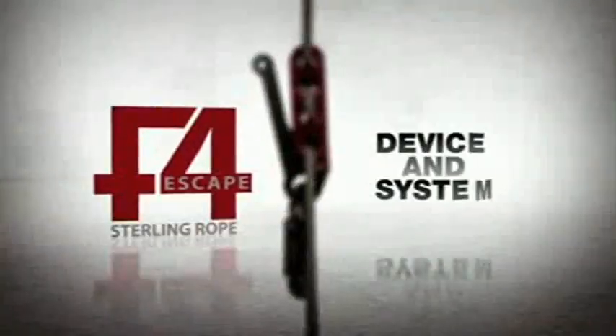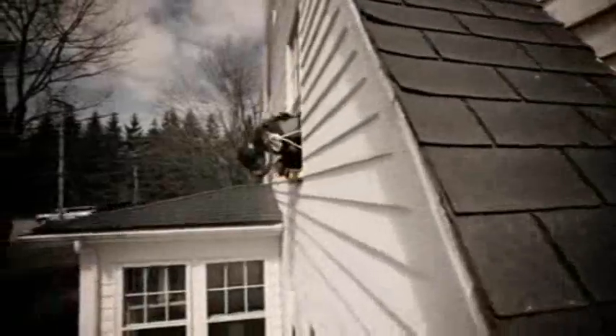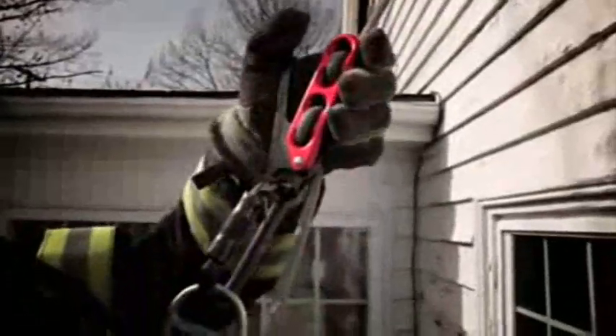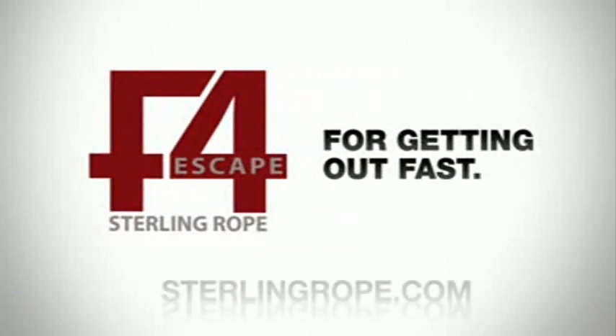Sterling Rope presents the F4 escape device and system. The F4 — for getting out fast. For more information, visit sterlingrope.com.